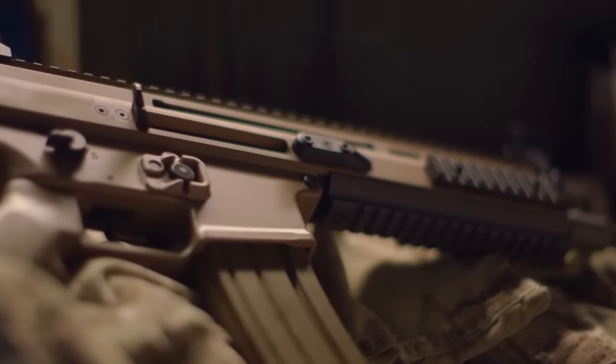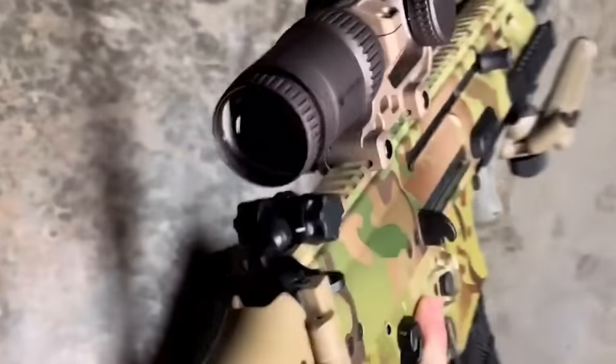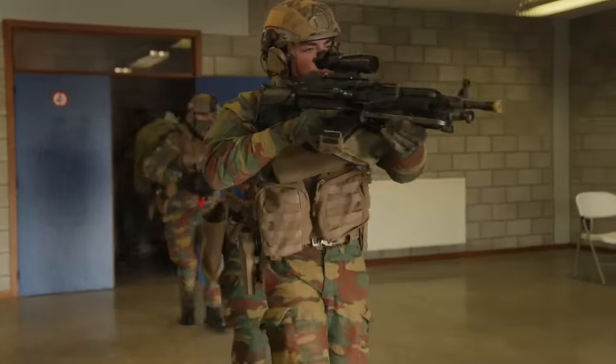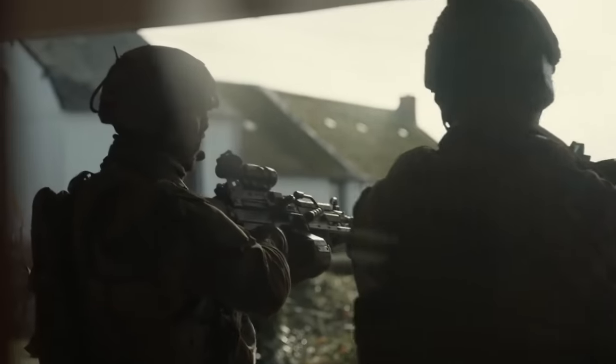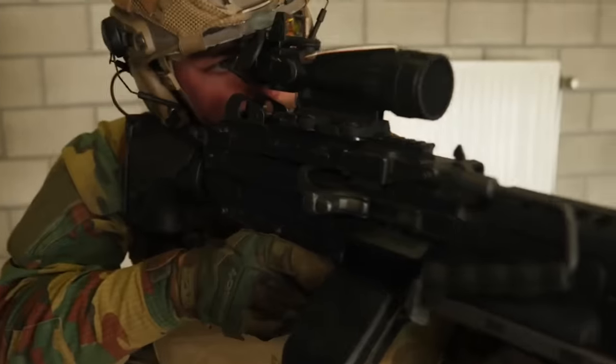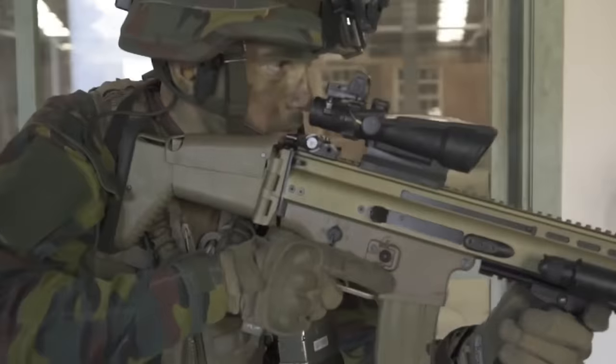The Special Operations Force Combat Assault Rifle, known as the SCAR, is one of today's most recognizable automatic rifles. Developed by Belgian arms company FN Herstal and tailored specifically for the needs of SOCOM, the SCAR has earned its place as one of the favorite weapons among the Special Forces community due to its reliability, customization features, and numerous variants.